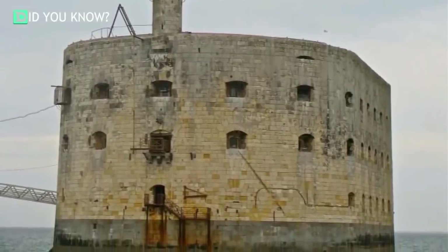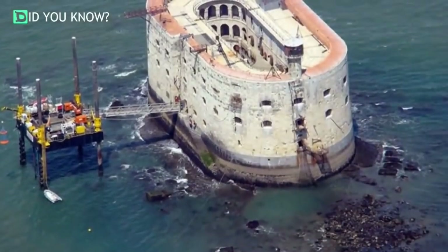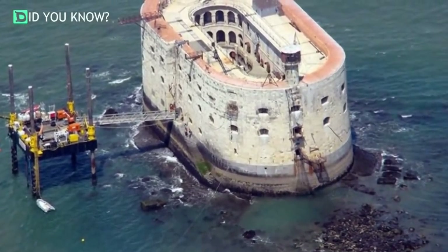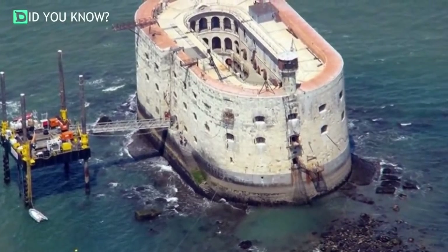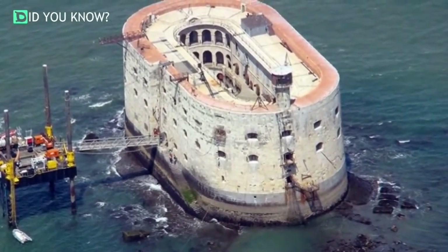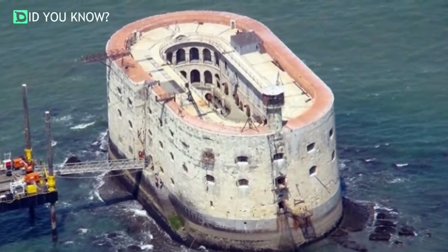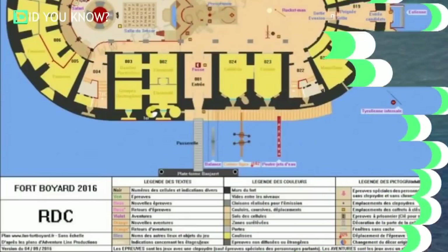Work on the fort did not start again until Louis-Philippe became king of France in 1830. The workers hired to build the fort lived on temporary housing on the Ile d'Oleron. Funny enough, these temporary houses turned into permanent structures and eventually became established as the villages and port of Boyardville. Later, this village would become home to France's Naval Academy.